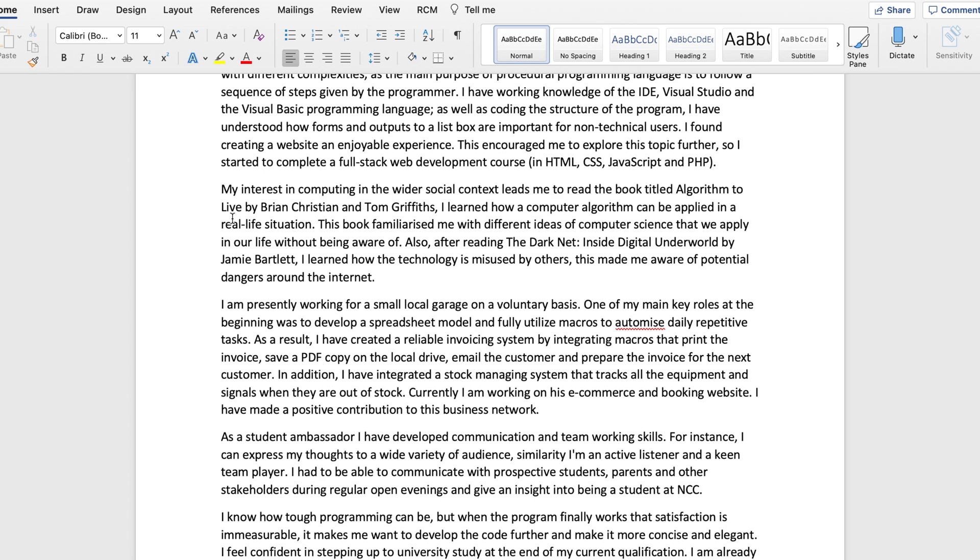Then in the next paragraph, I talk about books I've read. I read two books: the first was 'Algorithms to Live By' by Brian Christian and Tom Griffiths. The second was 'The Darknet: Inside the Digital Underworld.' I mainly read these two books just to write my personal statement. I found them by going to the university website and looking at their reading list, then picking two books with fewer pages that looked interesting to read.